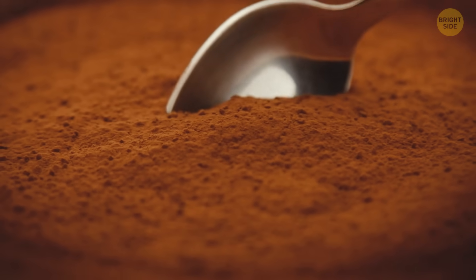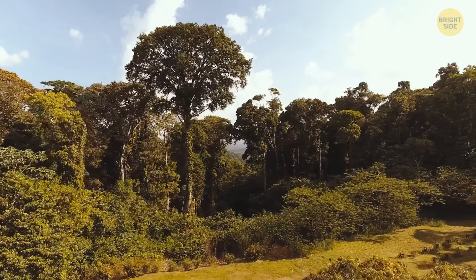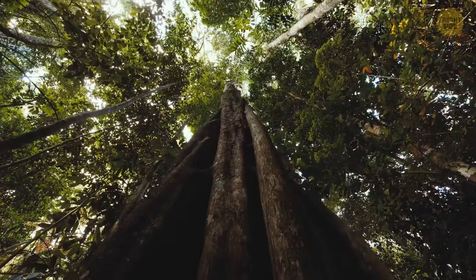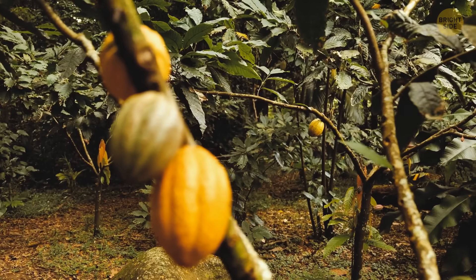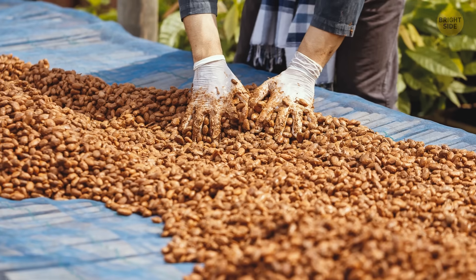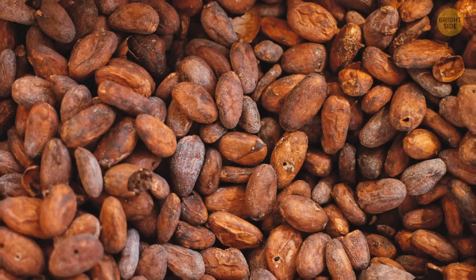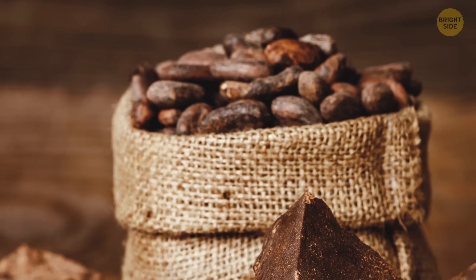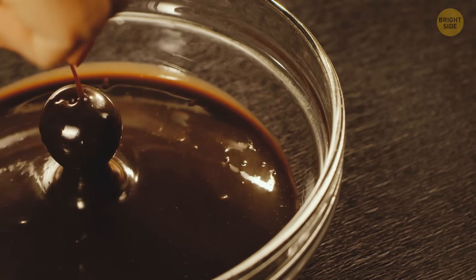Chocolate comes from the cacao tree, which is native to the Amazon. These trees also grow in Central and South America and some other tropical climates in Africa and Asia. The seeds of the cacao tree are very bitter — they have to be fermented to develop the flavor you're used to. After this process, the beans get dried, cleaned, and roasted. The shell is removed, and crumbled bits of dried cocoa beans are ground to cocoa mass. This mass is then used in the production of all kinds of chocolatey things.